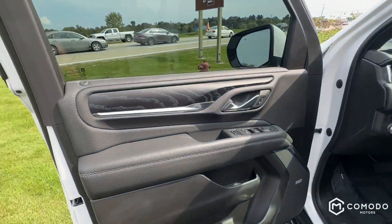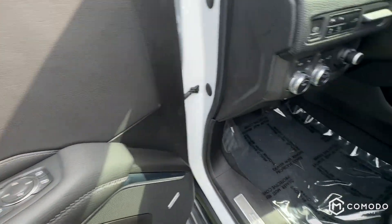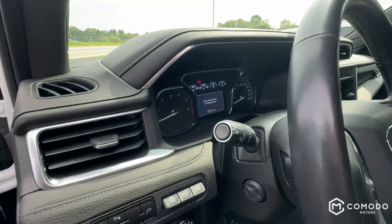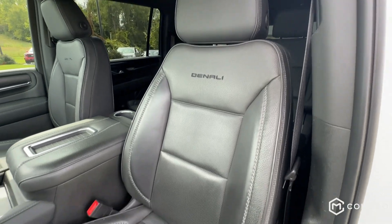Keyless entry. The texture on that wood is amazing. Memory seats right here, power folding mirrors. That's your parking brake — it's kind of weird, clicks in. Got all your settings right here.